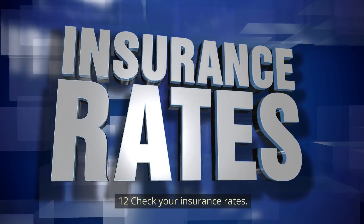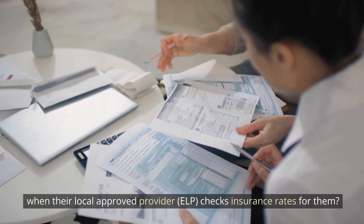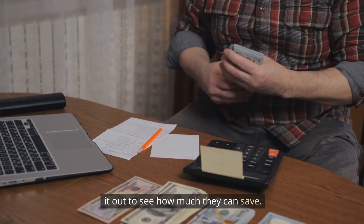Number 12: Check your insurance rates. Did you know that people save an average of $700 when their local approved provider, ELP, checks insurance rates for them? You should at least have them check it out to see how much you could save.